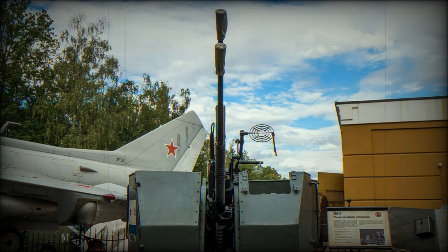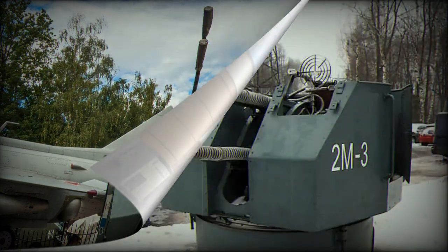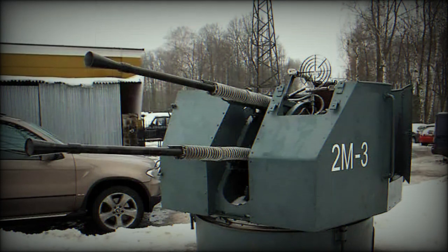The naval gun known as the 2M-3 was developed between 1945 and 1949 to arm various smaller combat ships, submarines, and civilian ships supporting the Navy. The use of the 25mm 110-PM autocannon is unique to the Soviet Navy — they were not used on aircraft or land-based applications.